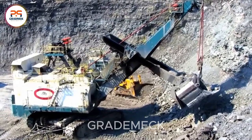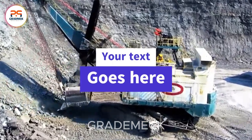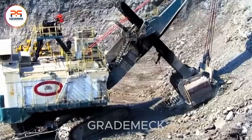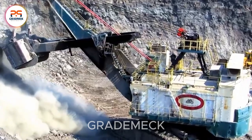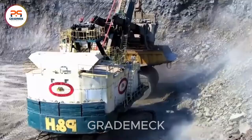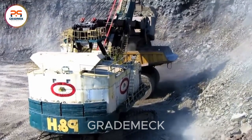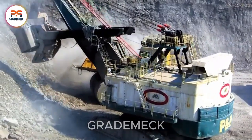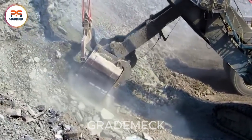Behold one of the world's largest wire bucket excavators, flaunting an operational volume of about 500 tons. Powered by a robust 3,800-horsepower engine, this machine adeptly handles substantial loads. With a remarkable bucket-lifting height of 24 meters and an expansive 12-meter diameter, it's a perfect fit for a variety of demanding mining operations.